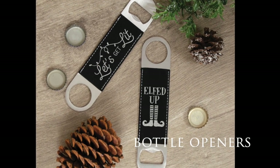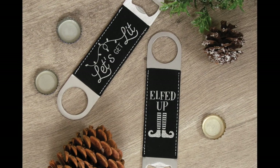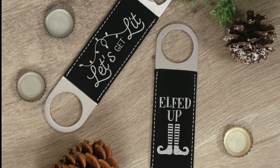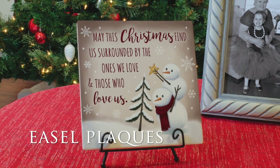Our bottle openers are made of stainless steel with a laser-engraved vegan leather wrap. These are perfect for any holiday party or bar looking to add a bit of holiday flair to an otherwise normal drink accessory. We have added quite a few new SKUs to already existing categories. The following slides only show a few, so please be sure to check out your catalog to see all of our new designs.